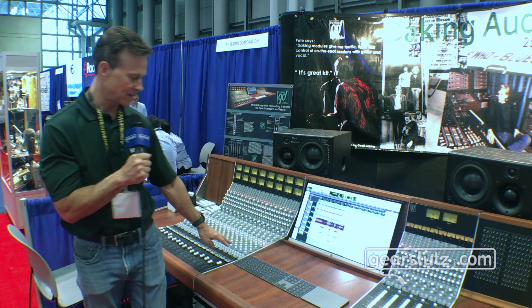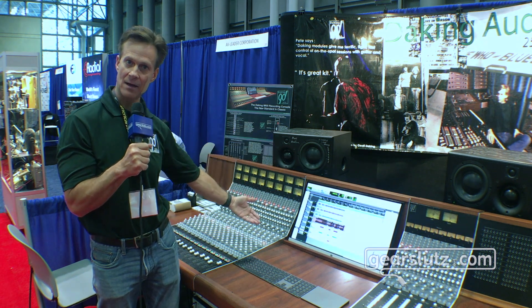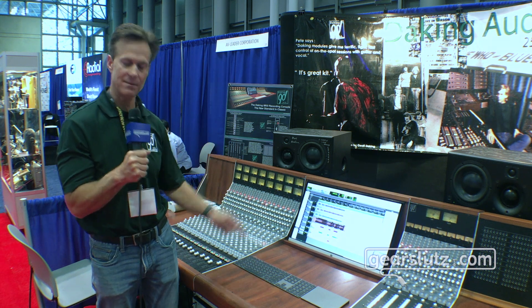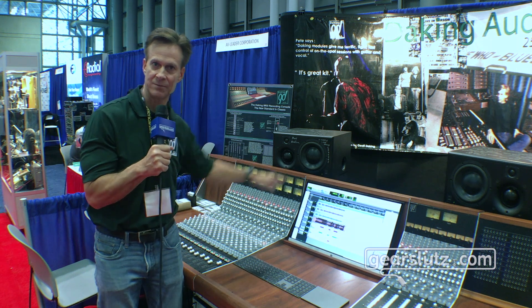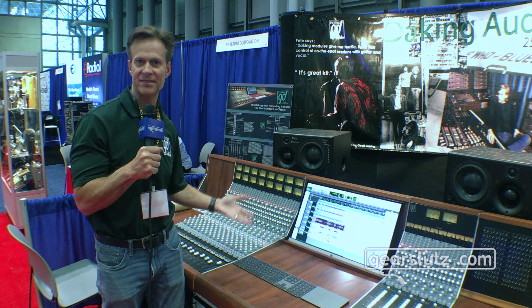We also have routing in the console because it is an inline console. So you can have a mic coming into the console as well as the output of your DAW or a tape machine coming back to the fader in the same strip. So it's all designed kind of old-school in that methodology.